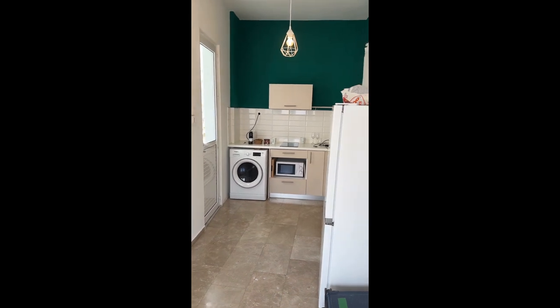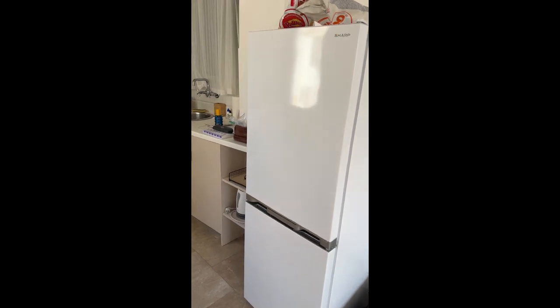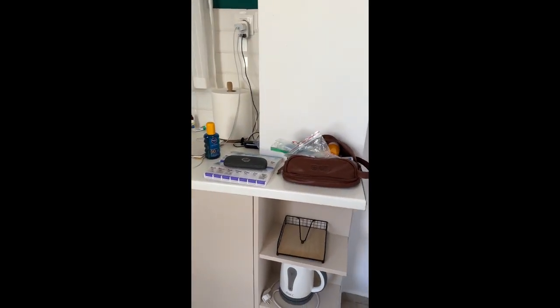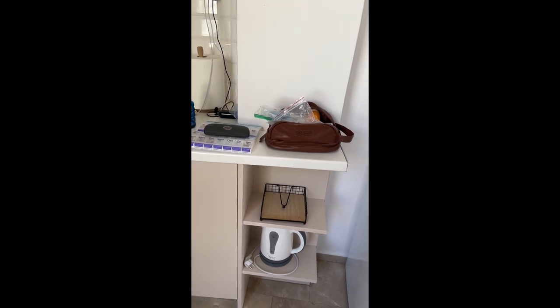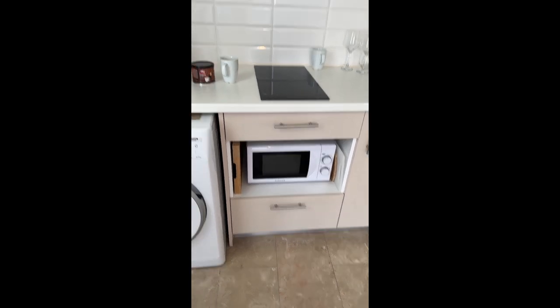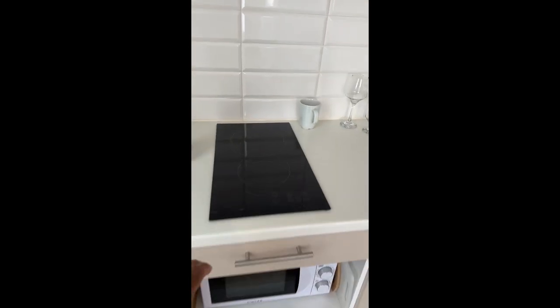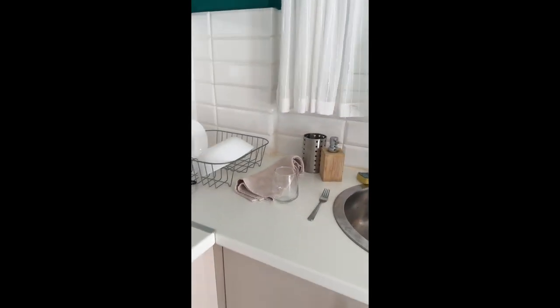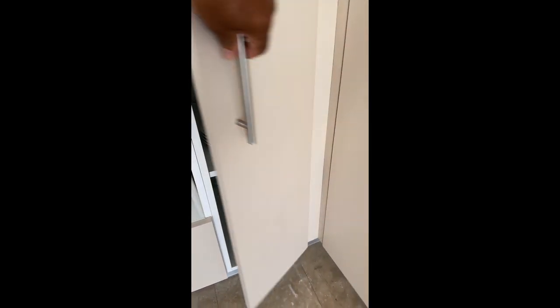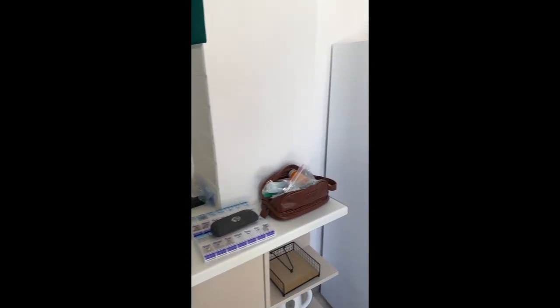When you walk in the door and turn to the right, this is the kitchen area. It has a refrigerator and freezer. They've done a really good job of providing things — it's got a coffee maker or hot water maker, a microwave oven, and even a washer-dryer combo. It's got a stove on top, dishes, and silverware. They've really stocked it well for people that want to stay here for a week or two.